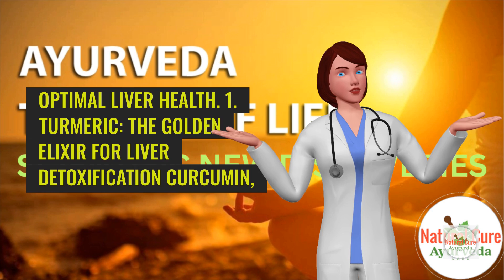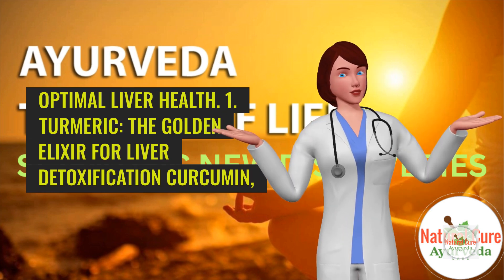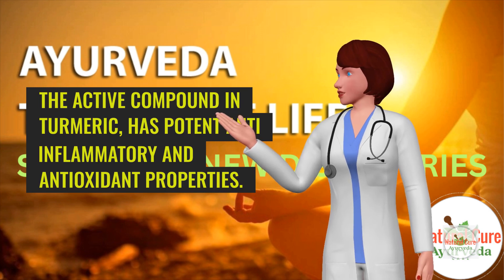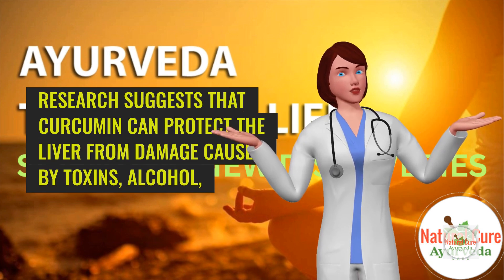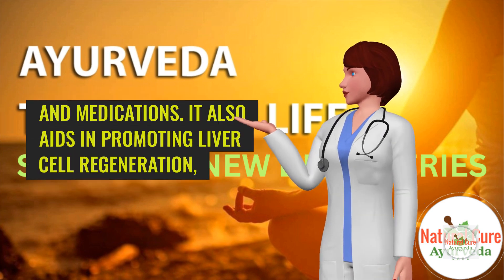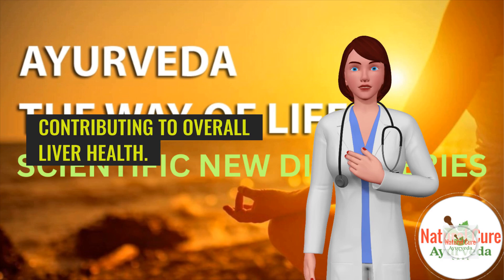1. Turmeric — the golden elixir for liver detoxification. Curcumin, the active compound in turmeric, has potent anti-inflammatory and antioxidant properties. Research suggests that curcumin can protect the liver from damage caused by toxins, alcohol, and medications. It also aids in promoting liver cell regeneration, contributing to overall liver health.